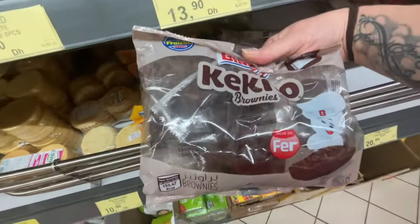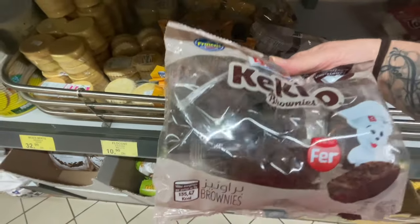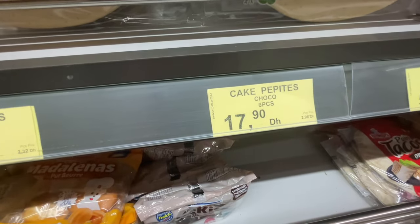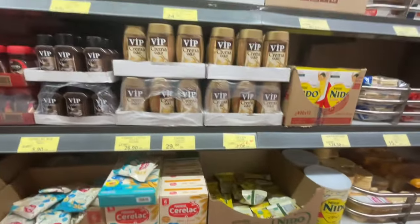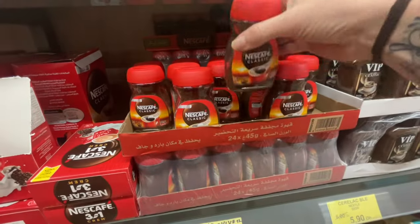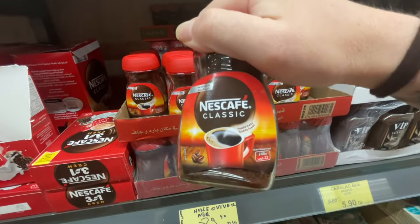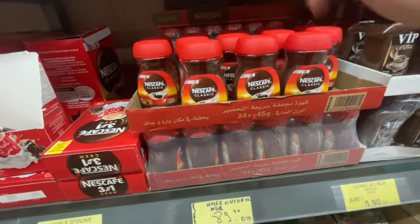My kids love the brownies. You get six brownies for about 17–18 dirhams, which is about $1.80 in US dollars. They have coffee too. I saw a TikTok a little while ago using this instant coffee to make the best iced coffee — I'll show you guys in another video the easy way to make at-home iced coffee using that.